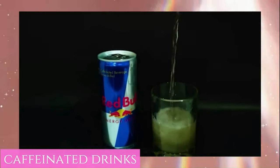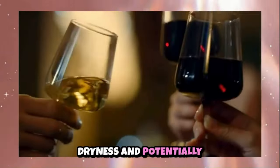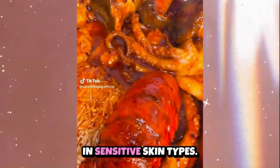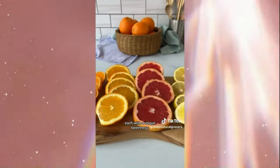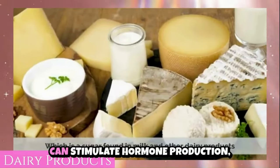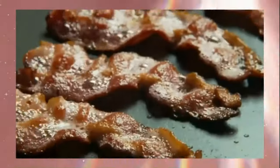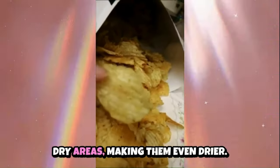For oily skin, avoid or limit fried and greasy foods, as high-fat foods can contribute to excess sebum production, potentially worsening oily skin and clogging pores. Processed foods like fast food and chips often contain unhealthy fats and additives that can contribute to skin inflammation and exacerbate oiliness. For dry skin, avoid caffeinated beverages like coffee and energy drinks, as caffeine can act as a diuretic, leading to increased water loss and potentially exacerbating dryness. Alcohol dehydrates the body and skin, leading to increased dryness and potentially aggravating existing dry skin conditions. For sensitive skin, spicy foods may trigger flushing and inflammation, and high-acidity citrus fruits can be irritating, potentially causing redness or discomfort.